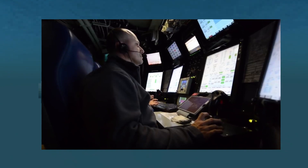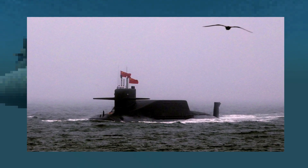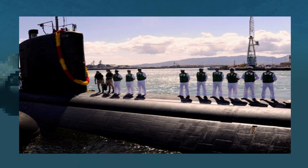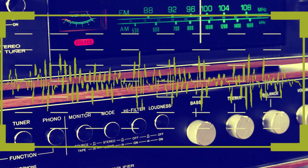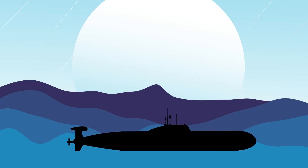Communication in submarines is challenging. Other than the fact that they spend months underwater, the majority of radio signals cannot travel through saltwater. So how do submarines receive orders? The only way for them to manage communication is through radio waves with very low frequencies — these are the only radio waves that can somewhat pass through water.